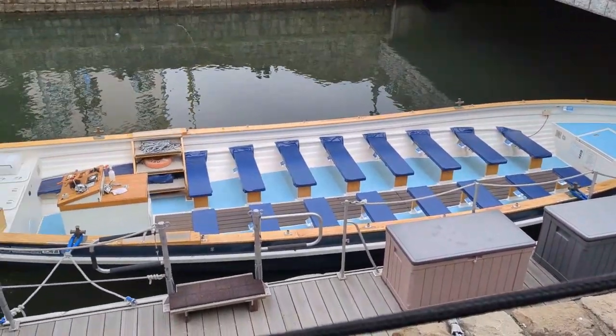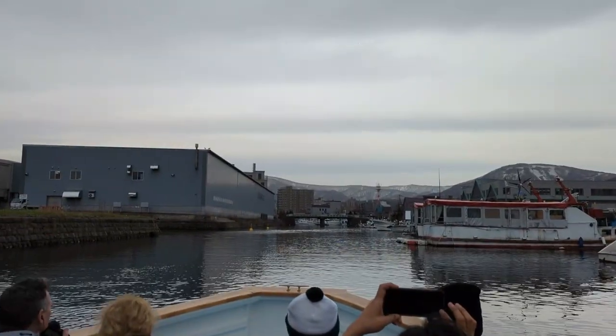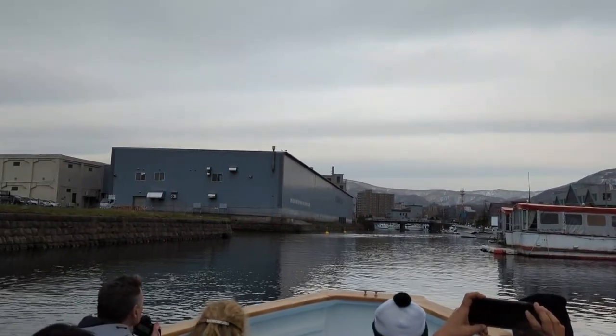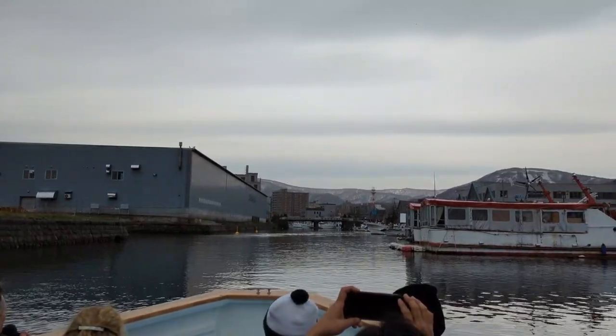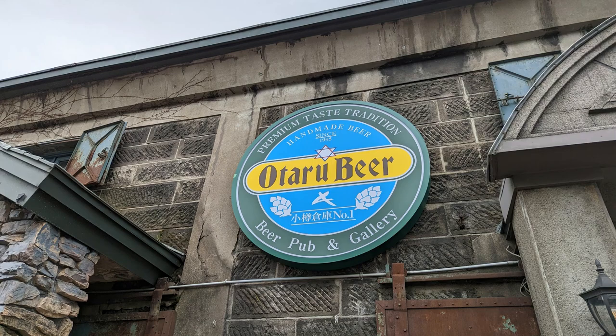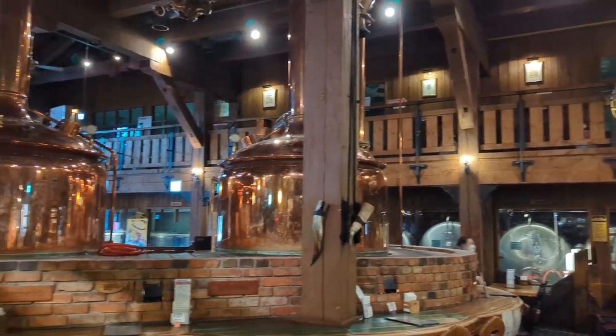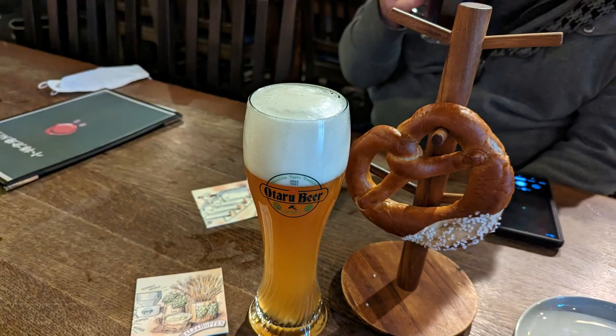We booked a canal cruise — just walked up and they had availability on the 2pm tour. It was a 45-minute tour up and down the canal, giving a brief history of when this used to be the warehouse district bringing goods in from the ocean port to local communities. After the canal cruise, we headed to the Otaru beer pub and gallery. We were very surprised to walk in and feel like we were in a traditional German beer hall, but the beers were very good and of course we had to try the pretzels.